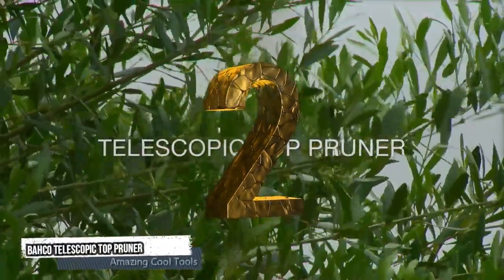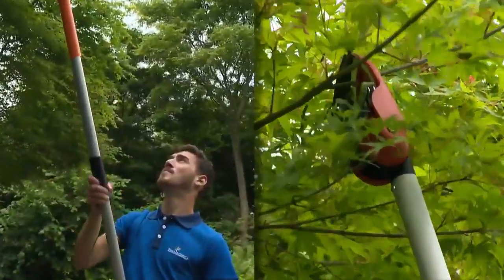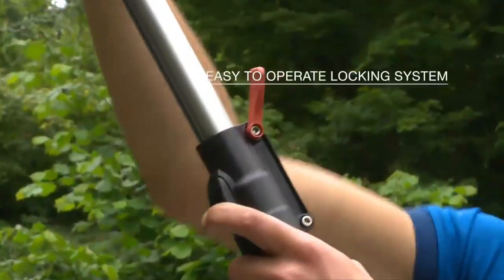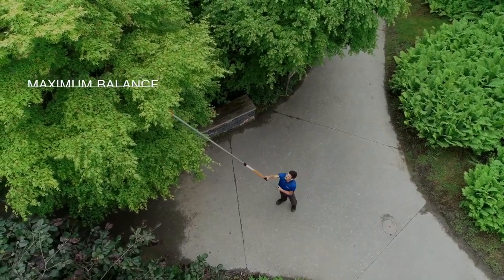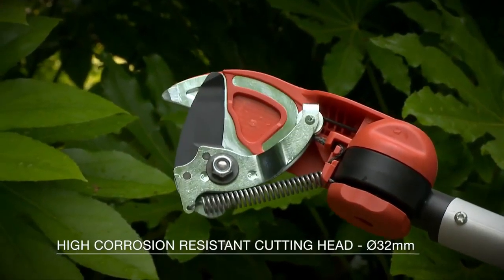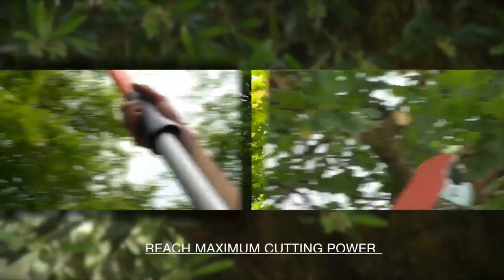Second tool: Baco Telescopic Top Pruner. The Baco Telescopic Top Pruner is the best tool for pruning trees, able to reach up to 6 meters in height. It has an easy-to-operate system, maximum balance, and a 230-degree rotating head for easy cutting. It has a high corrosion-resistant cutting head that lets you reach maximum cutting power. Reach the maximum height and maximum efficiency.